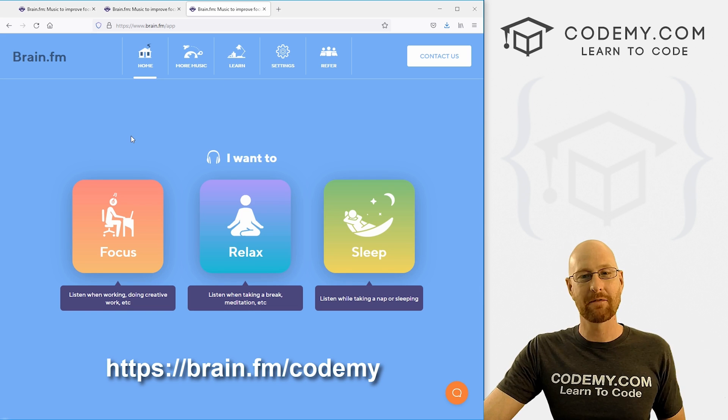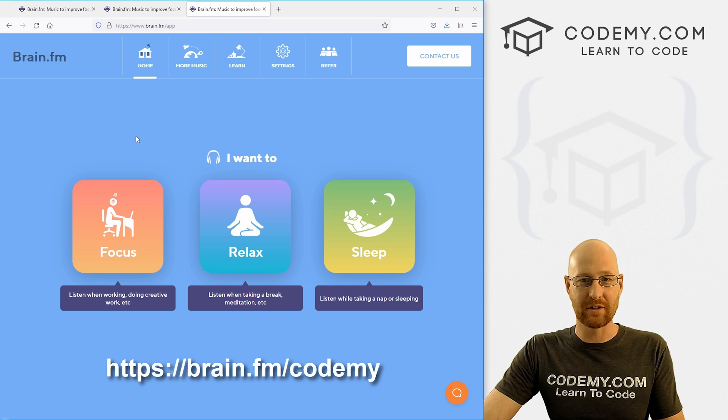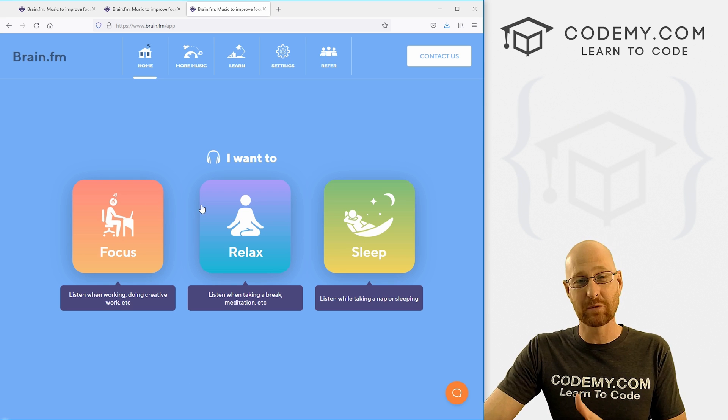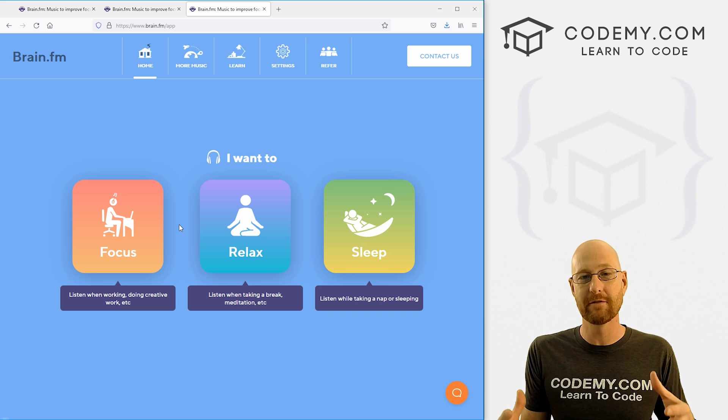Go to that website, use my URL, sign up for the free three-day trial. When you log in to the website — or you can use the app, which looks basically the same — you have three different options: focus, relax, and sleep. I've used all three and all three of these work. Focus is what you're going to want while you're coding — it'll keep you focused.